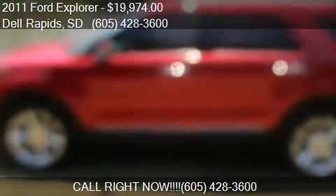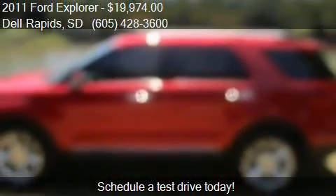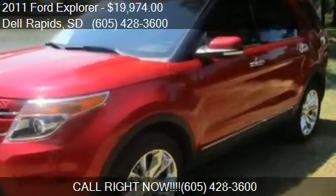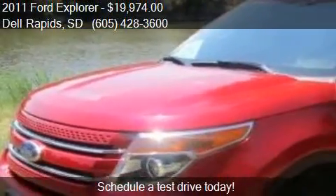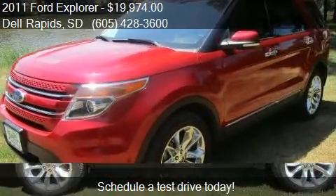This 2011 Ford Explorer is offered by Dell Auto, priced at $19,974. This Explorer is ready to sell and has just over 88,427 miles.